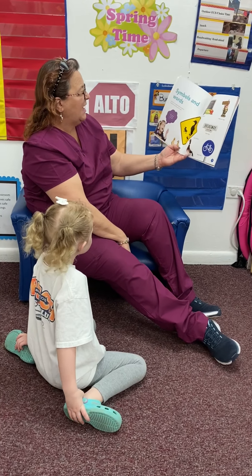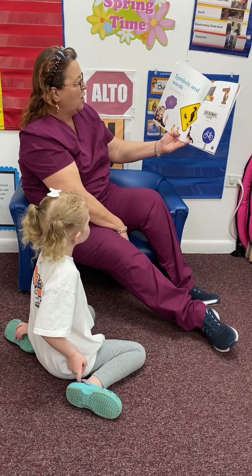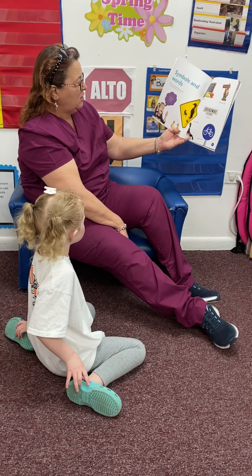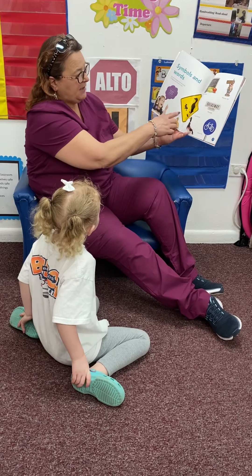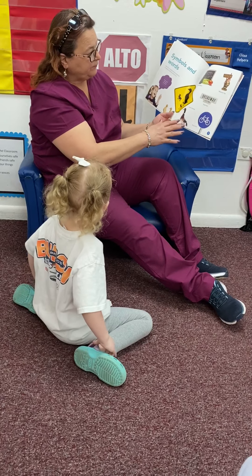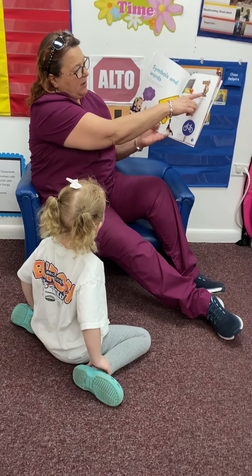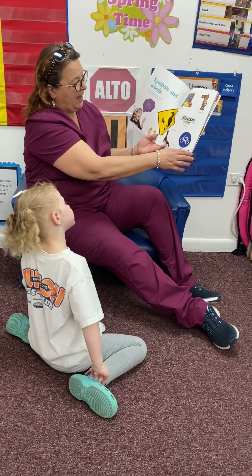Symbols and words. Signs tell us a message. Words and symbols on signs tell us what we need to know. What symbols and words do you see? I don't know. Duck Crossing. We have Duck Crossing, Farmer's Market, a welcome sign, bike path, Broadway.